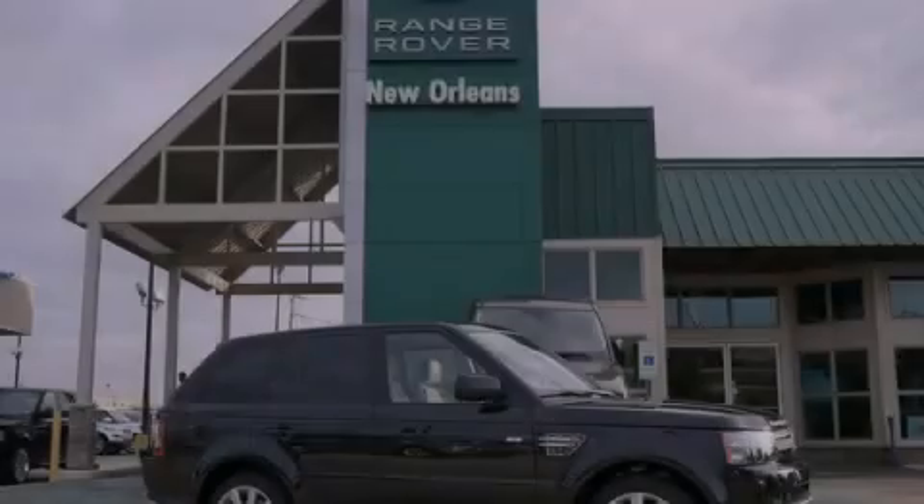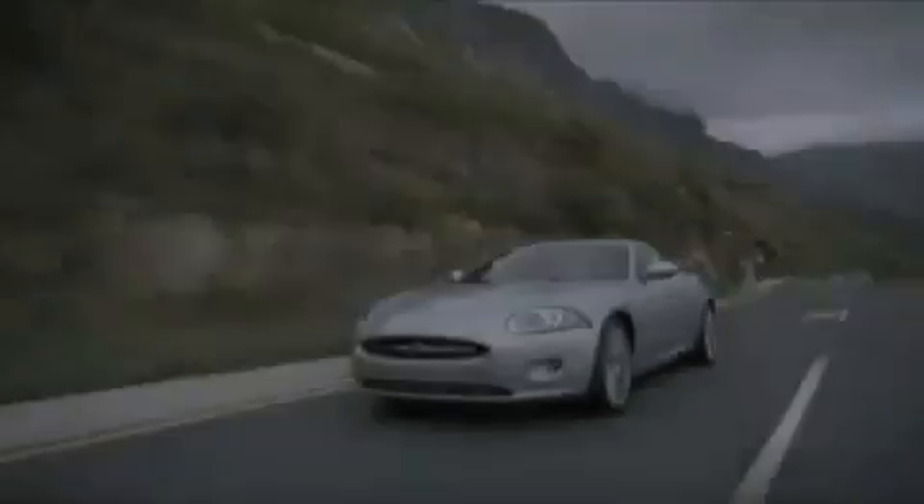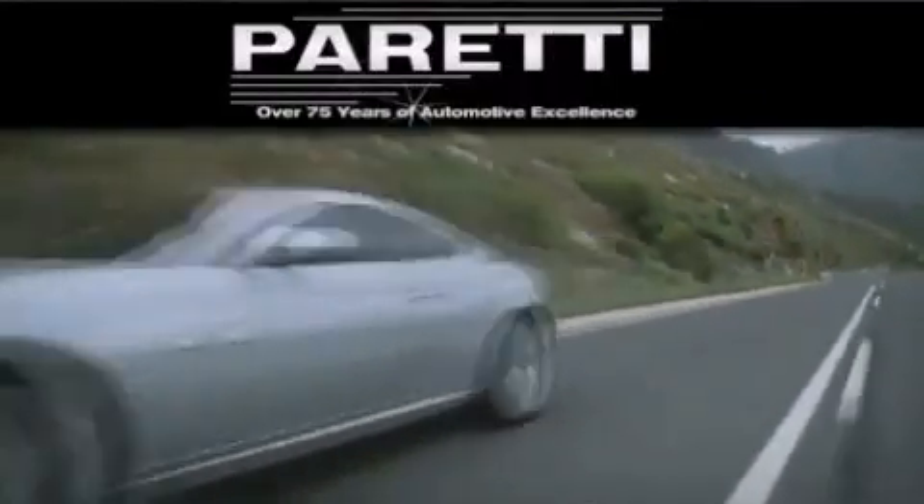Please call us today for more information on this great vehicle. The Peretti family of dealerships has been in business for over 75 years.